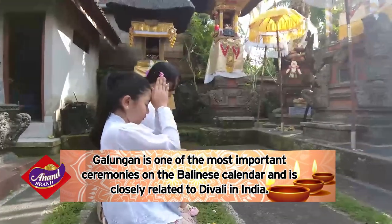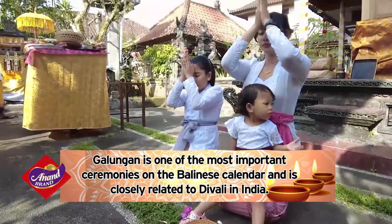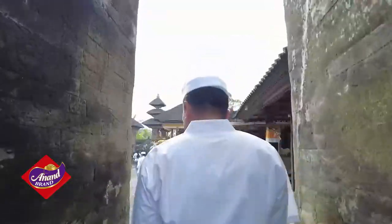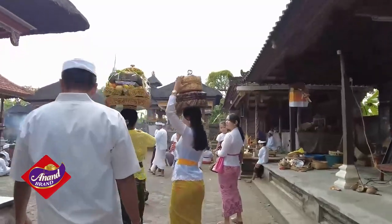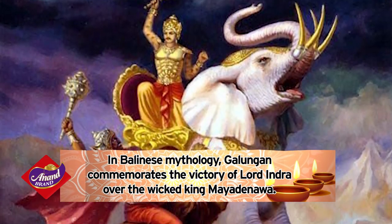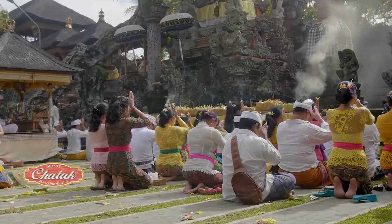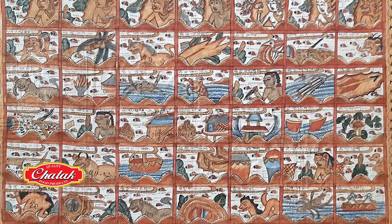Galungan is one of the most important ceremonies on the Balinese calendar and is closely related to Diwali in India. Although the dates differ between both festivals, they both celebrate the triumph of dharma — righteousness over adharma — unrighteousness. In Balinese mythology, Galungan commemorates the victory of Lord Indra over the wicked king Mayadinawa. The exact dates of this auspicious day are calculated through the 210-day Balinese calendar.